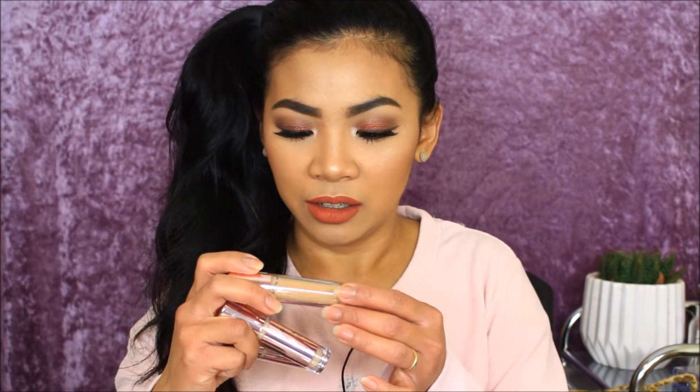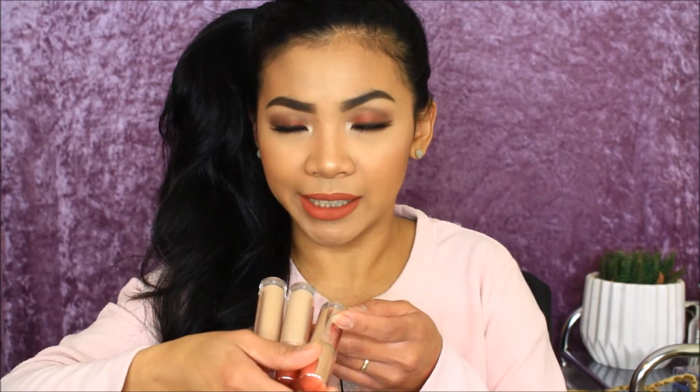The next product is a concealer from Makeup Revolution — the Conceal and Define concealer. I picked up shades C12, C10, and C8 because I didn't know which shade was mine when ordering online. I think C10 will be my shade, C8 for highlighting, and C12 maybe as an eyeshadow primer.